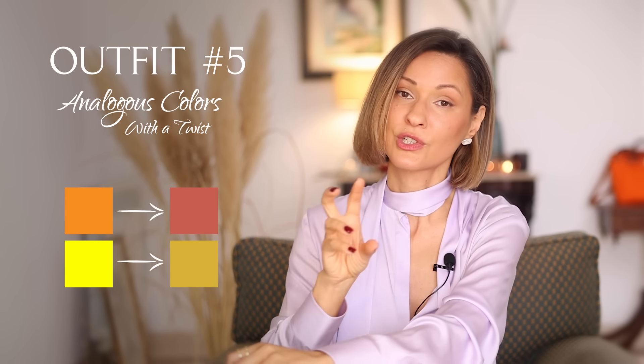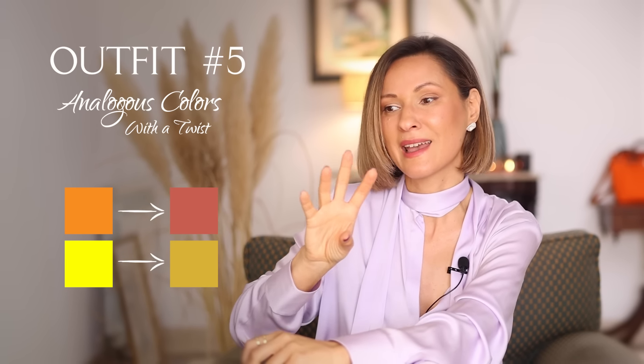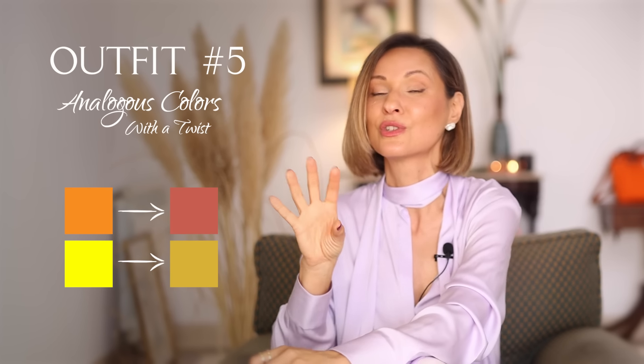To keep everything grounded and balanced, I've incorporated some neutral black and white pieces into the mix — it's all about striking that perfect harmony. The takeaway: these are analogous colors with a twist. It's not a standard orange — it's a tertiary orange. And the yellow is not a simple yellow — it's a muted yellow. And this is what makes this color combination so unique and sophisticated.